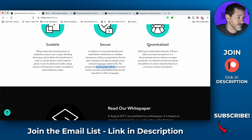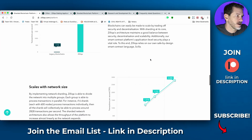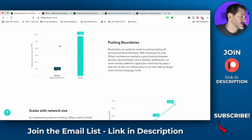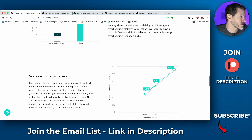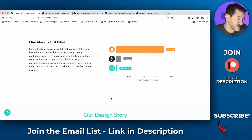Here's where it talks about being decentralized. Utilizing its subdivided networks, Zilliqa is able to process transactions in a decentralized manner without a trusted coordinator. Its network architecture allows the platform to remain decentralized as it continues to grow and expand. This section shows transactions per second — 2,828 transactions per second, which is crazy fast. And that number will scale as the number of nodes in the network increases.